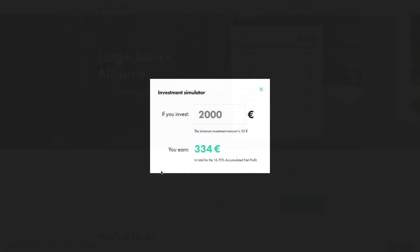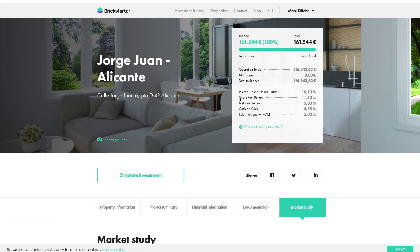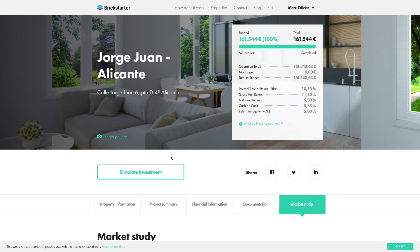You can also simulate what you will get at the end of the project. By the way, the minimum investment on the platform is 50 euros. So for example, if you put in 1,000 euros, the simulator shows what you will get after the project runs its course. That's basically how to invest.